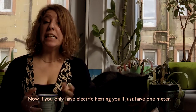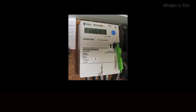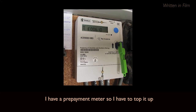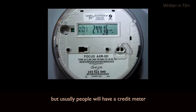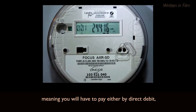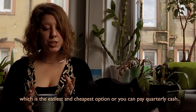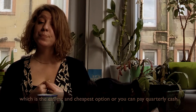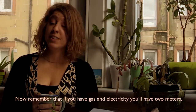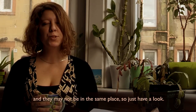Usually, people have two meters — one for electricity and one for gas. If you only have electric heating, you'll just have one meter. I have a prepayment meter, so I have to top it up. But usually, people will have a credit meter, meaning you will have to pay by either direct debit — which is the easiest and cheapest option — or you can pay quarterly in cash. Remember, if you have gas and electricity, you will have two meters, and they might not be in the same place, so just have a look.